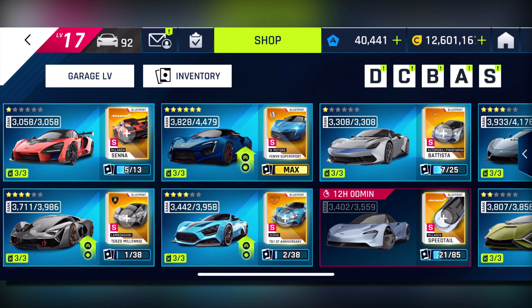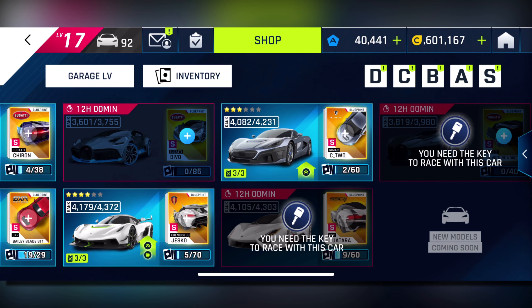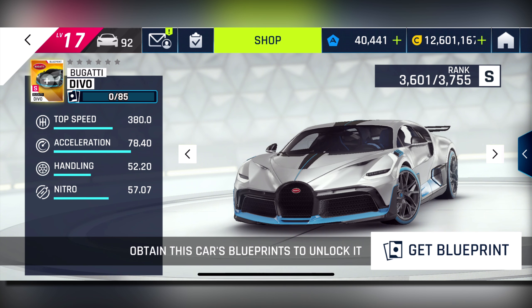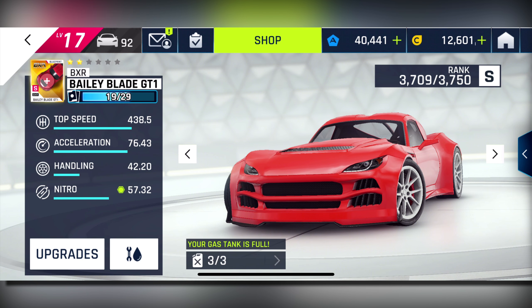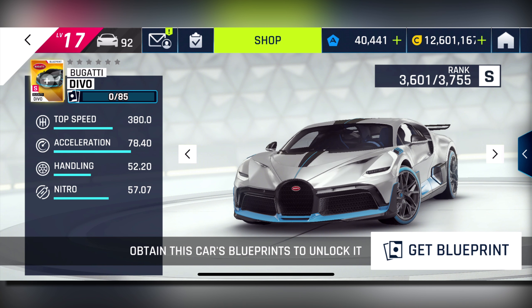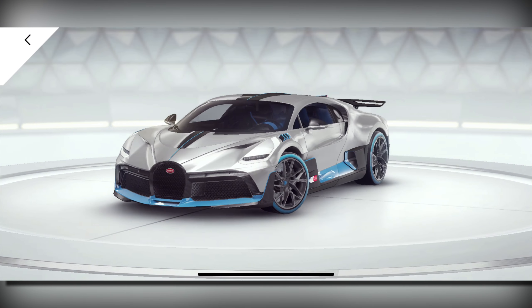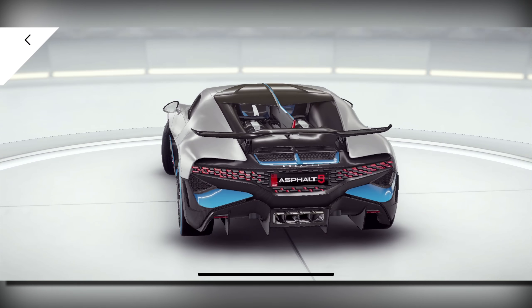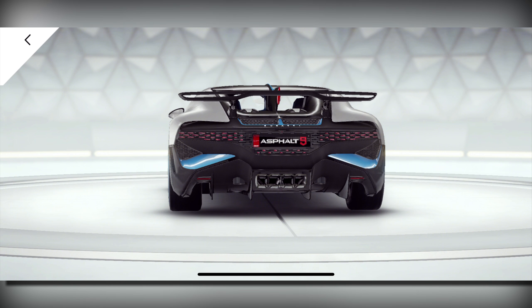The second car in this update is actually the Bugatti Divo, which is really interesting because I thought there was only going to be one super hyper car in this update — which we knew was the Lavateur Noir from the update patch notes. But yeah, the Bugatti Divo is in S-Class, right below the Jesco and right above the Bailey Blade.